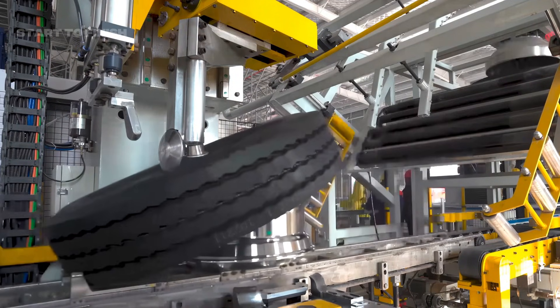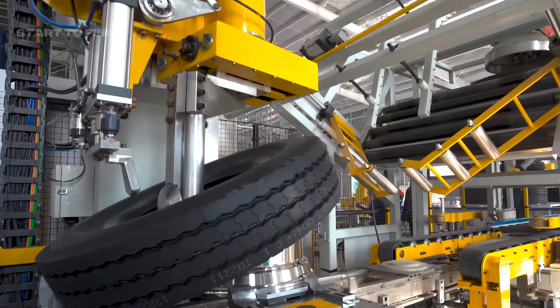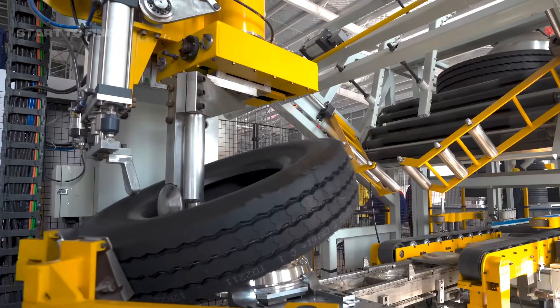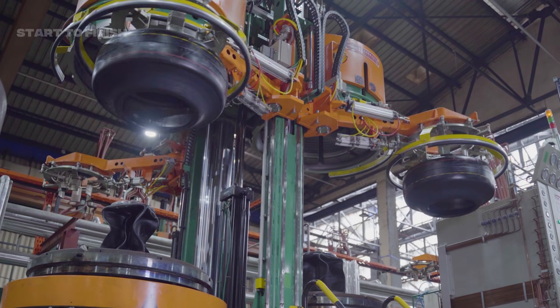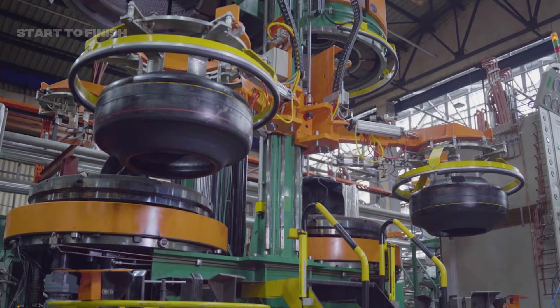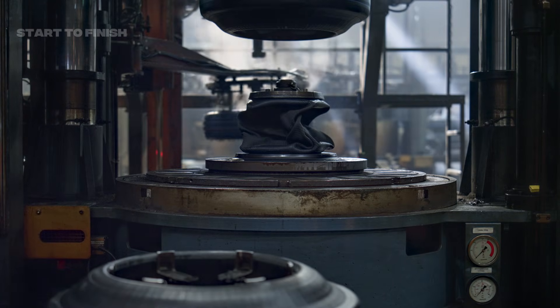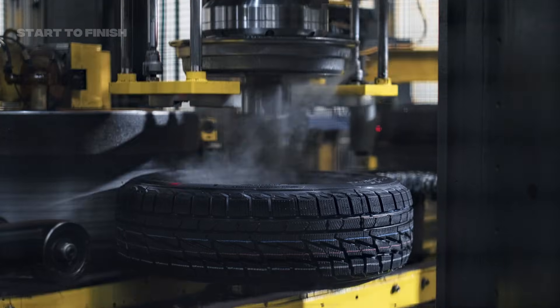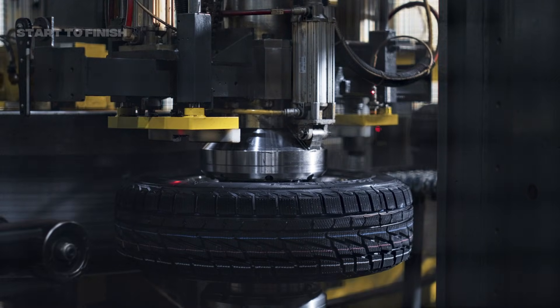Before a tire ever becomes waste, it begins as a carefully engineered material designed for strength, endurance, and reliability. Tires are built from natural rubber, synthetic rubber, carbon black, steel, textiles, and chemical additives, each blended to withstand heat, friction, and the weight of entire vehicles. These components make tires incredibly durable but also incredibly difficult to dispose of.